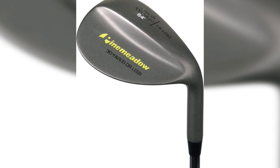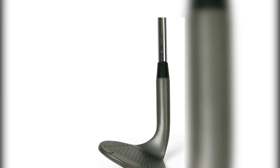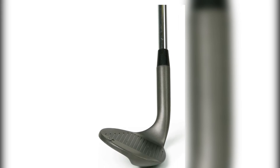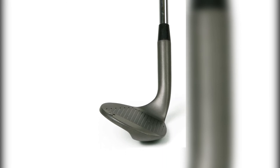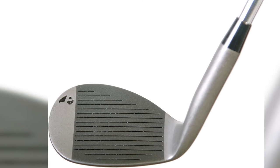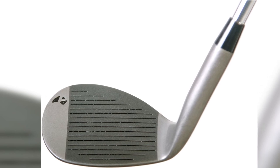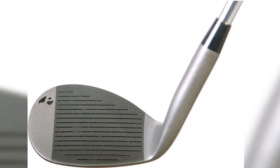The Pine Meadow sand wedge features a wider sole in a forged-style club that gives the appearance of a high-dollar wedge. The U-groove technology on the face provides adequate spin and moderate shot height. If you need a 56 or 60 degree wedge without spending your car payment, Pine Meadow delivers solid performance for very little money.